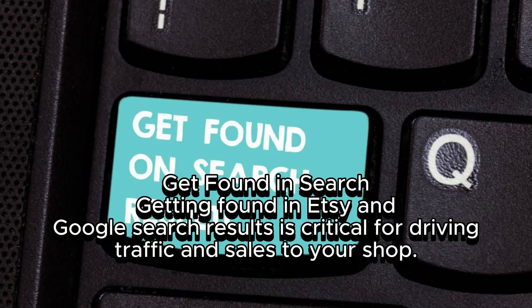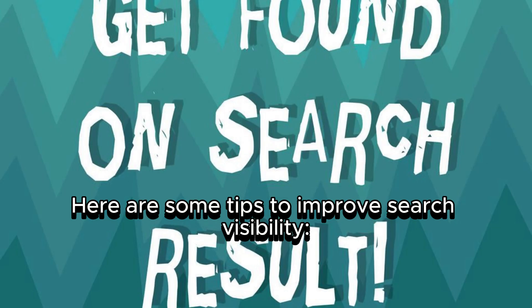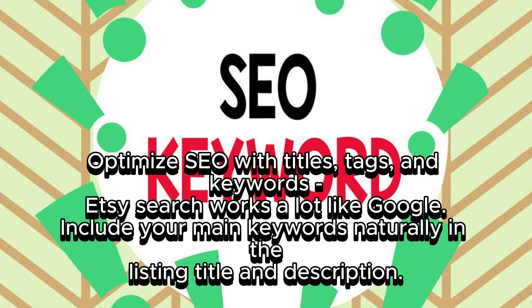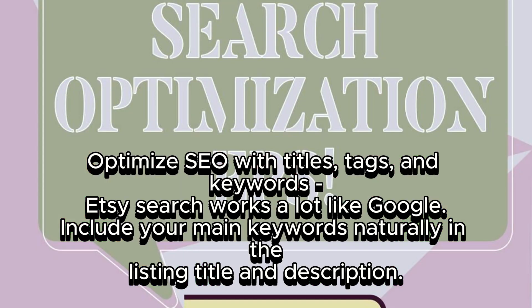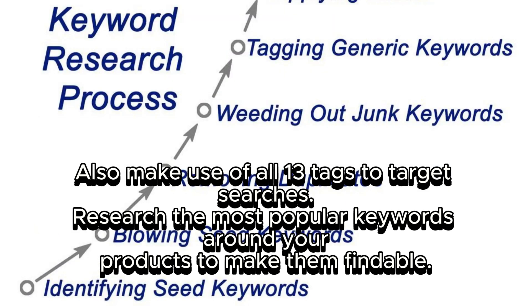Get found in search. Getting found in Etsy and Google search results is critical for driving traffic and sales to your shop. Optimize your SEO with titles, tags, and keywords — Etsy search works a lot like Google. Include your main keywords naturally in the listing title and description, make use of all 13 tags to target searches, and research the most popular keywords around your products to make them findable.